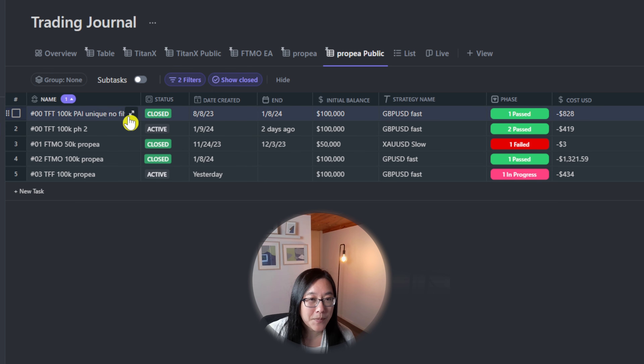This is my trading journal where I am documenting every single challenge I take with Prop EA. The challenge you saw just before is actually number 00, so this is not part of my 2024 plan to get one million dollars in prop firms. This is an old account which started in August 2023, where I was using an expert advisor called the Percept Trader AI and decided to switch to Prop EA to pass faster — which I did.